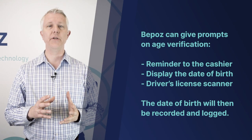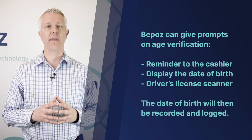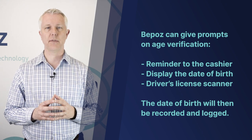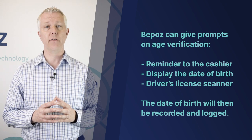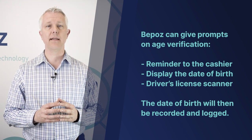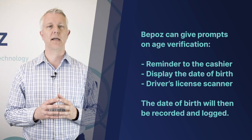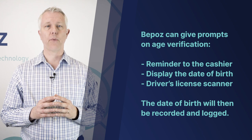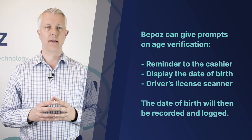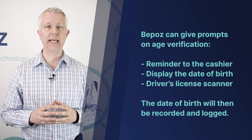Of course, when you sell a product that requires age verification, BPOS can prompt for that age verification — and it could prompt in several different ways. It could just prompt to remind the cashier that they need to check the customer's age. It could make that prompt pop up and display the date of birth that the person needs to be older than on their driver's license. Or it could prompt them to scan with a special driver's license scanner that BPOS provides, which will validate the age.